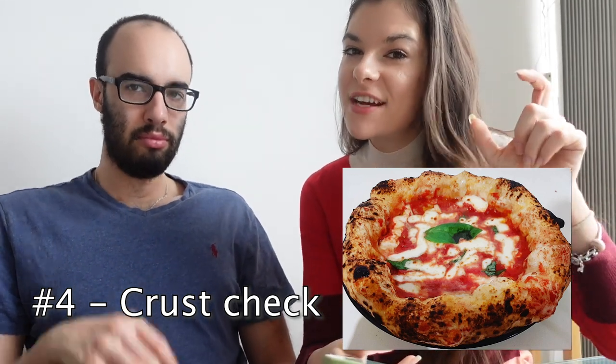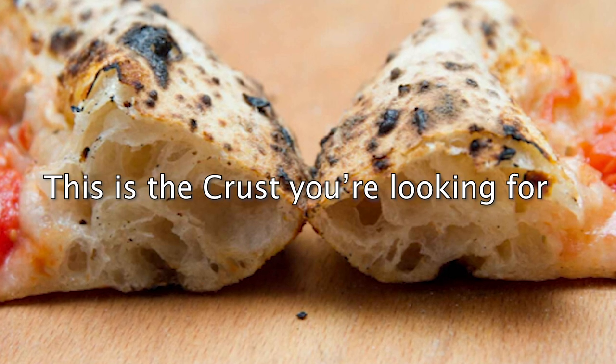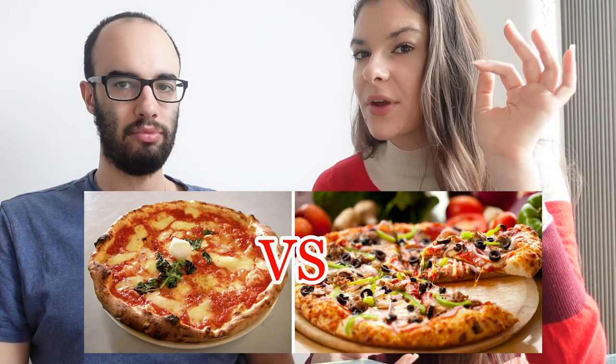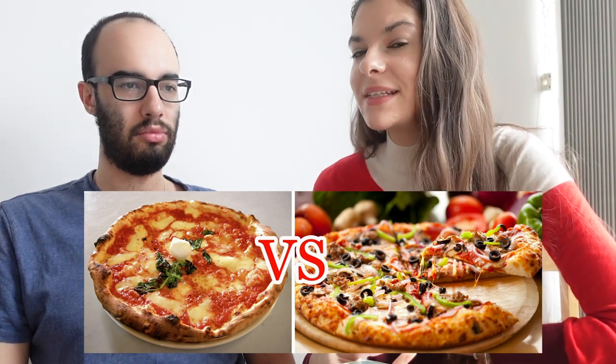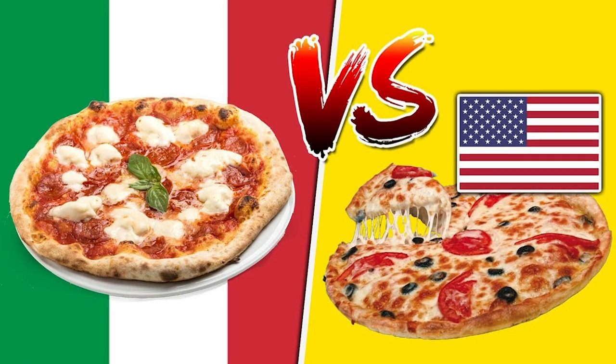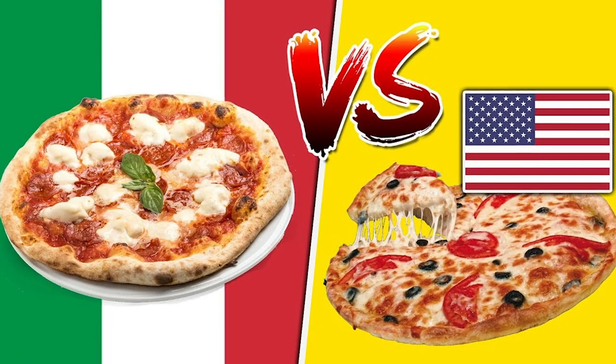Check the crust — even in photos you can see if the pizza has a thick big crust or is super thin. Usually the super thin one tends to be more American-style or just not made in the right oven. It tends to come from an electric oven that doesn't give that sort of fluffiness.